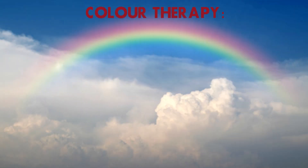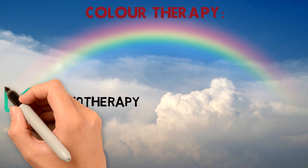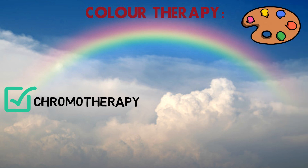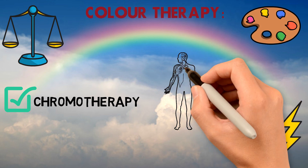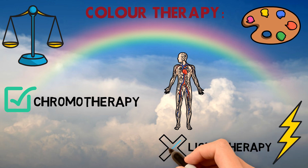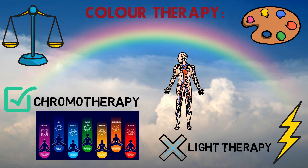Color Therapy is also known as Chromotherapy. It uses colors to rebalance energy inside the body where it is lacking and causing health problems.